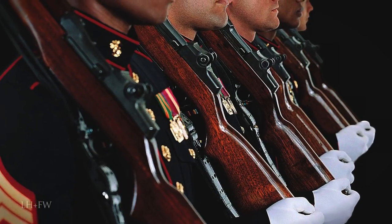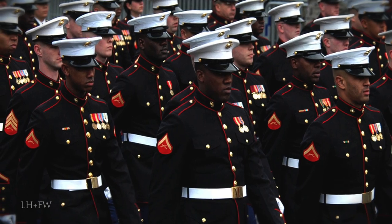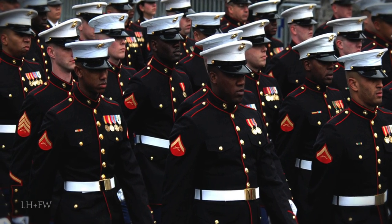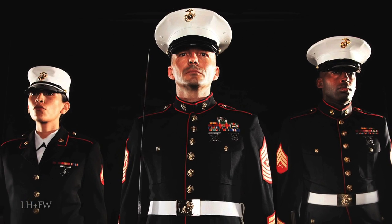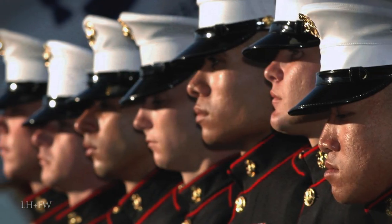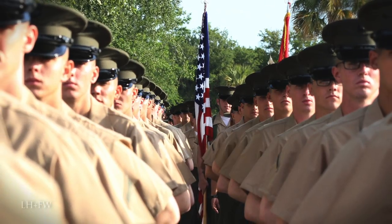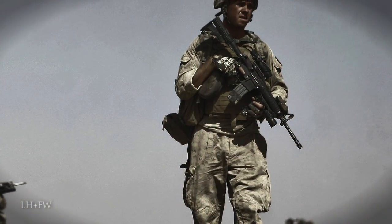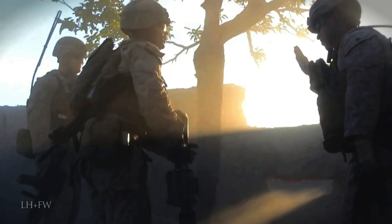It is ever present, just as those who serve in the Corps are ever vigilant, and is a symbol of the unwavering dedication to the country and the ideas those individuals protect. Only the highest caliber person can don any Marine uniform, be it dress blues, service greens, or the utility uniform worn by those on the field of battle. Join us in our continuing study of the history of the United States Marine Corps.